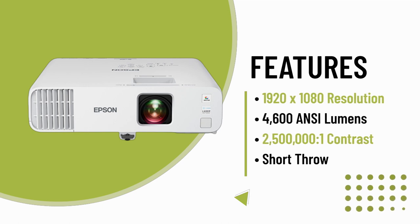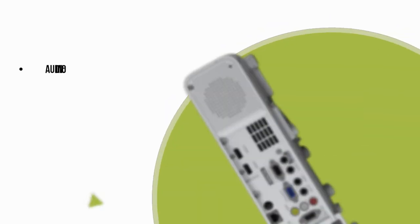The PowerLight L260F features a 20,000-hour laser light source that requires virtually no maintenance or lamp replacements.